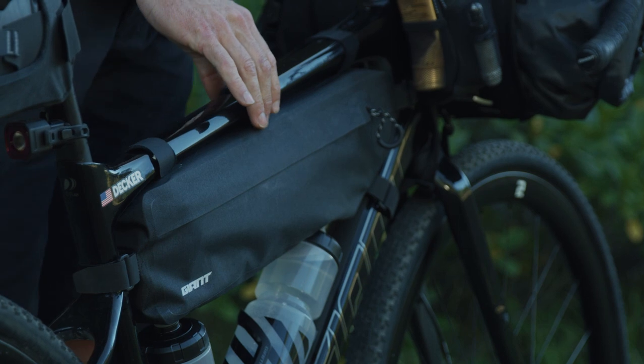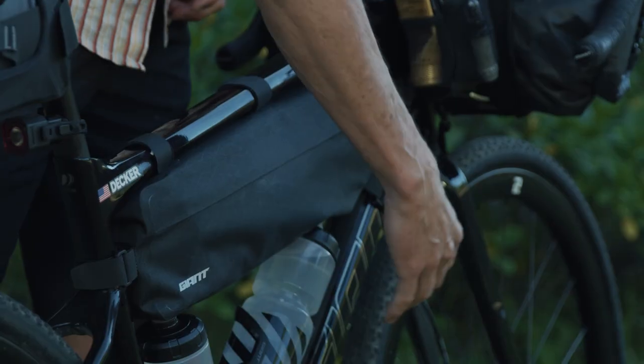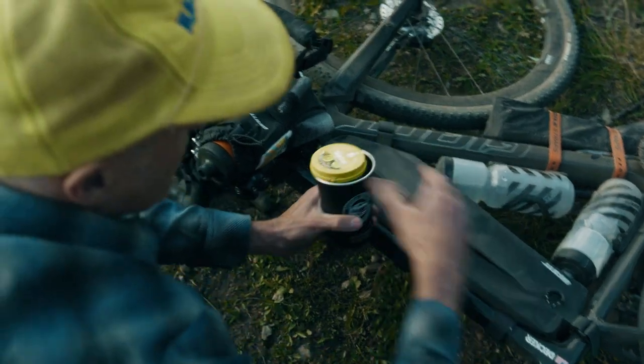Next up is Giant's newly redesigned frame bag. It's a lot more minimal than the old bag and it allows you to run two water bottles below it, so you have more access to water but you also have a frame bag that will hold a lot of stuff that's easy to get to.